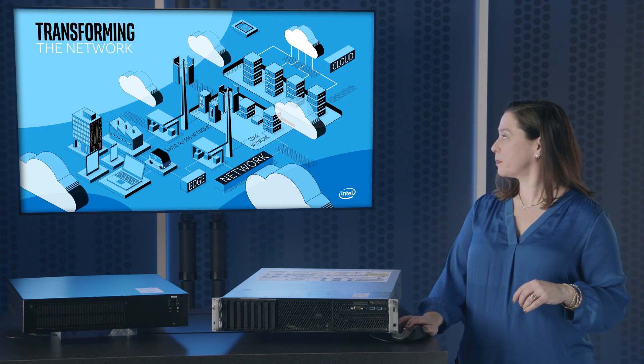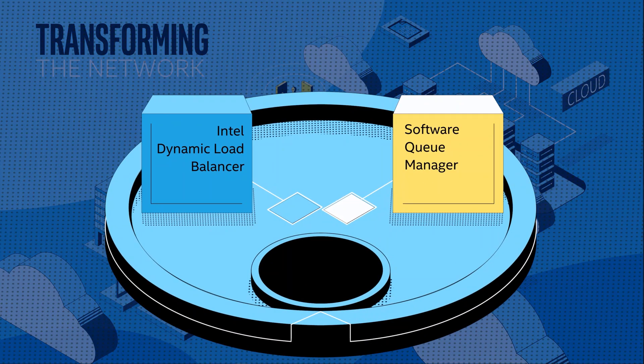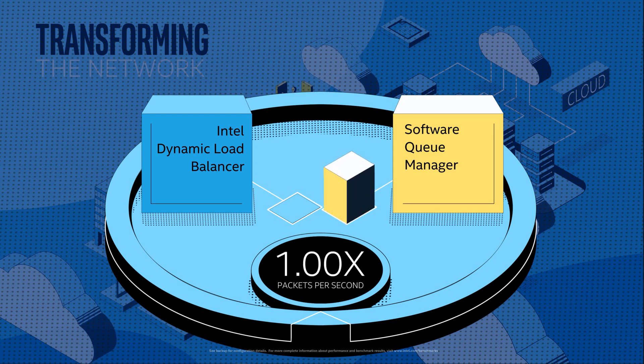Now let's zoom in. Take a look at the difference that this can make. First, you'll see a baseline — packets are being processed by a traditional software queue manager. In this case, the burden of distributing the processing across cores and the inter-core communication eats compute cycles that could otherwise be used for processing more packets.